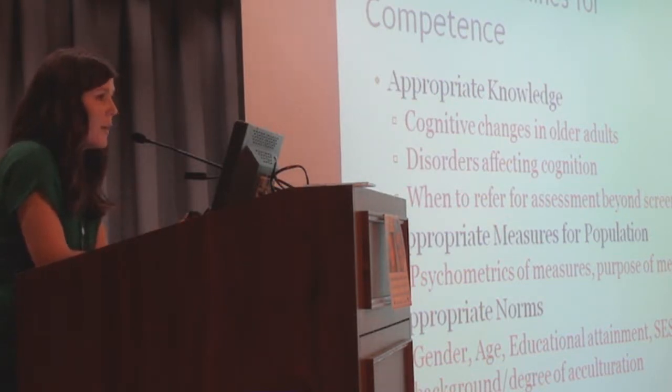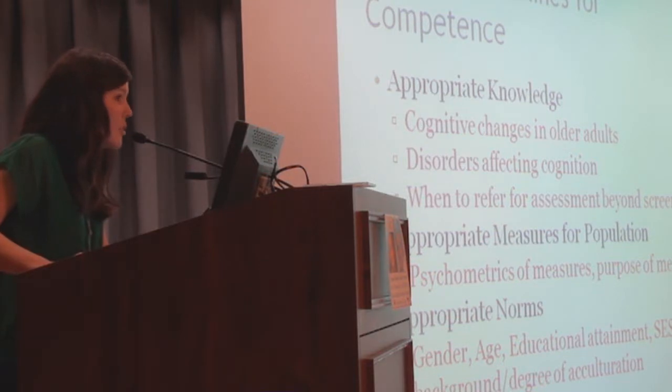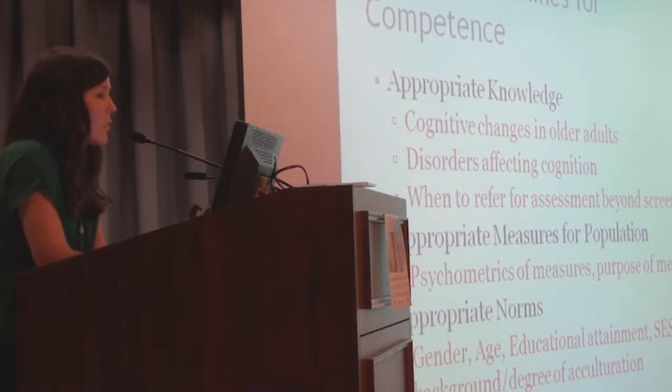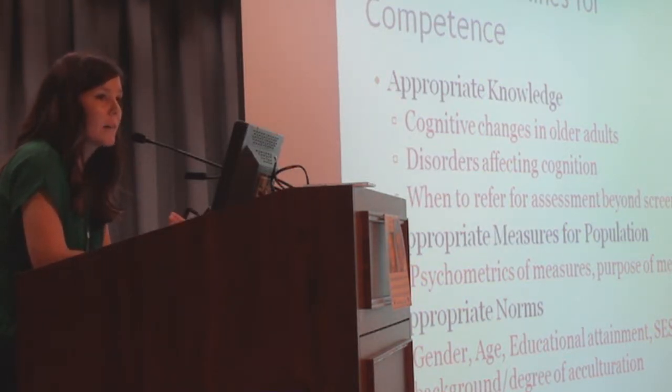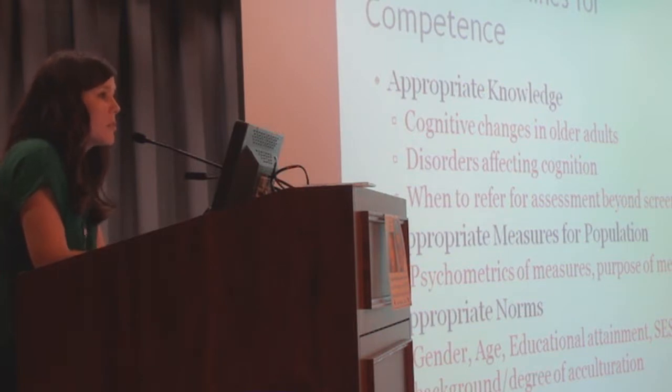It's also helpful to know when you should refer — knowing your limits and when it's more beneficial to have patients seek care from a specialty clinic. Psychometrics is a big piece of competence in this area. You want to choose tests with appropriate norms, since factors such as age and education can impact how we interpret results. You want to understand, at least on a basic level, the psychometrics of the measures you're choosing and select appropriate norms.